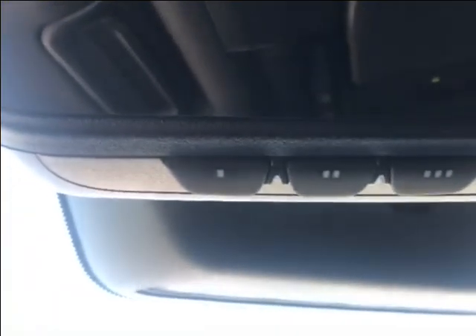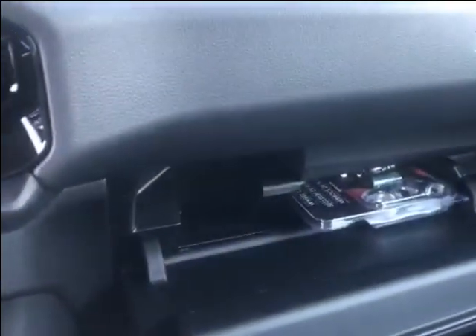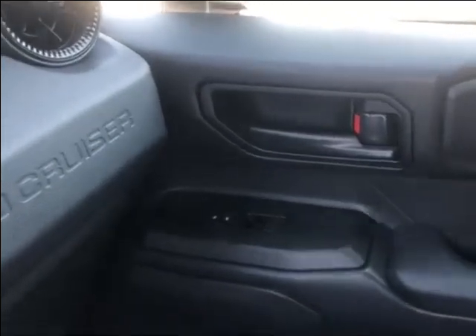Up here you have an auto dimming rear view mirror, and right along here you have an integrated garage door opener. Looking over at the passenger side, you have your glove compartment — great for storing maintenance bills or the vehicle manual. You can also see on the passenger side that you have power locks and power windows.